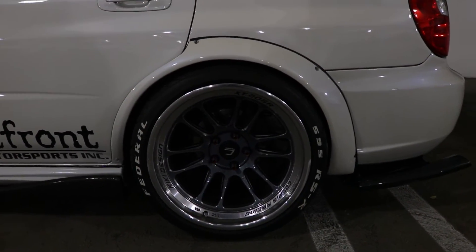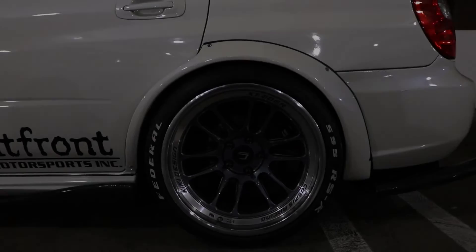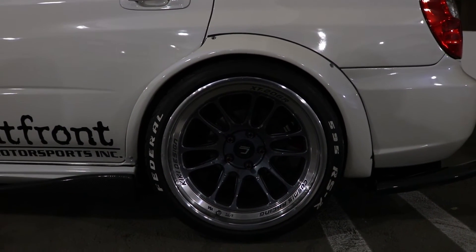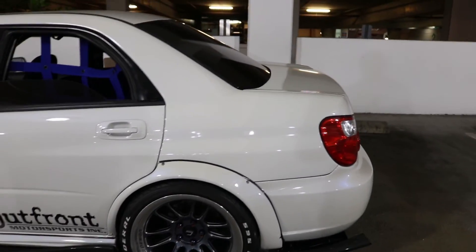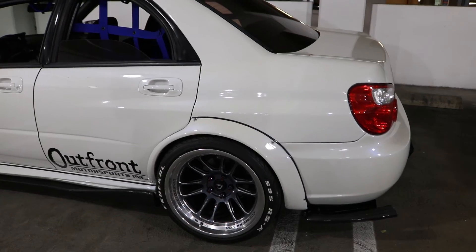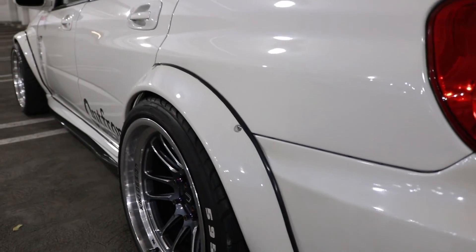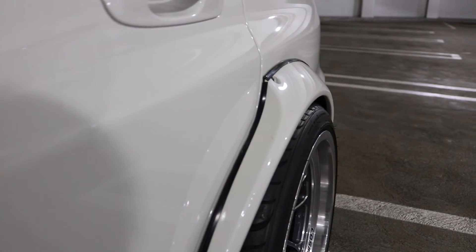For wheels I have Cosmis XT206R — they're 18 by 11, ET8, but I have a 15mm adapter so the offset comes out to negative 7. They're wrapped in 285/30 Federal RSR tires. The paint job on this car is from the new-style STI cream white, and I added my own pearl — I used the base of the STI paint and added a blue pearl so I can match my engine bay.